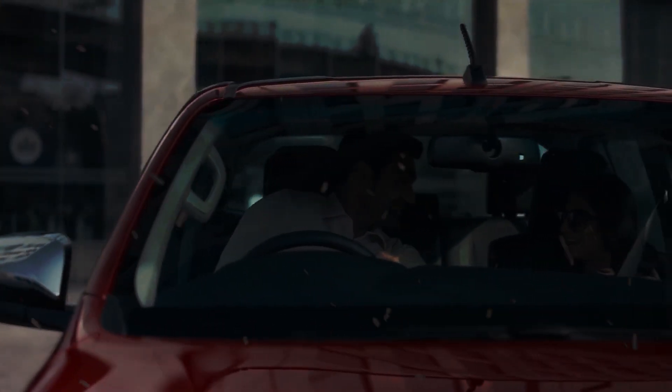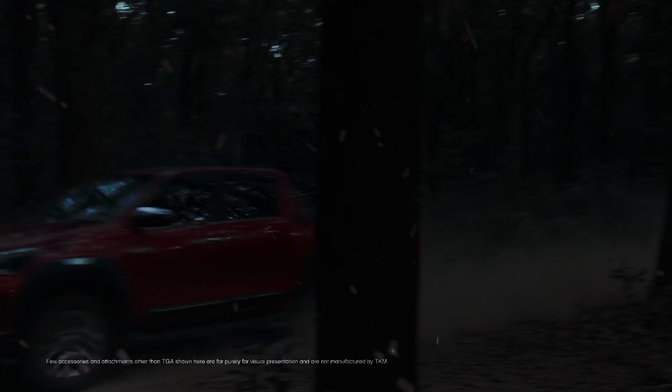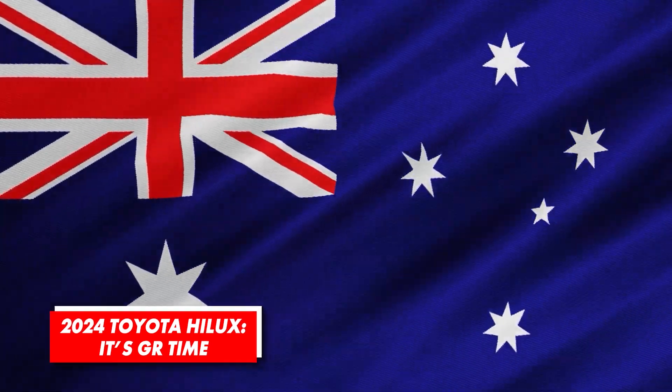Toyota engineers set a perfect foundation and showed everyone how the evolution of a vehicle should go. That's why the 2024 Toyota Hilux is a pickup that still amazes everybody. Among many markets where this pickup is sold, Australia is certainly among the most important ones.